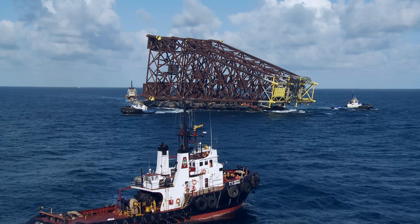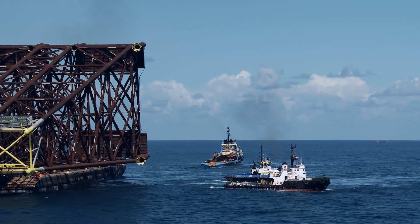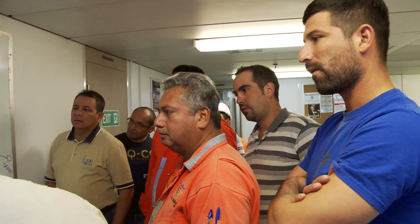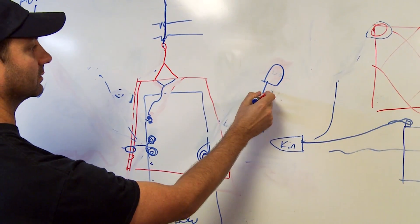We had a coordination meeting between all the vessels that were going to be used on this job, so that they understood what was going to happen and how we had to maneuver the vessel to hold it in position until we got our anchor wire connected to it.